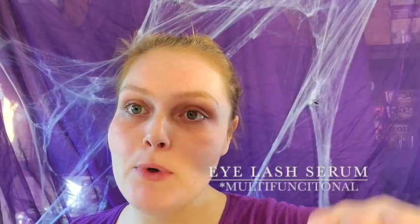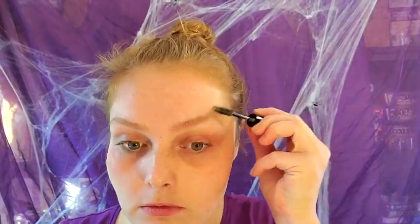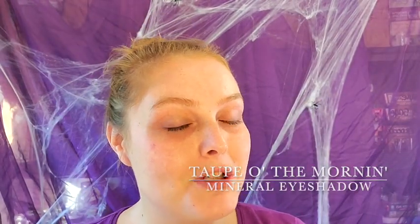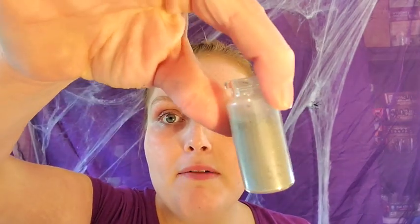Starting with our dry-to-normal skin eyeshadow primer and eyelash serum, which is multifunctional — we use it to tame our eyebrows. I'm going for a costumey Halloween look for Makeuptober, so I'm going to use the taupe of the morning for my eyebrows and darken them a little bit.